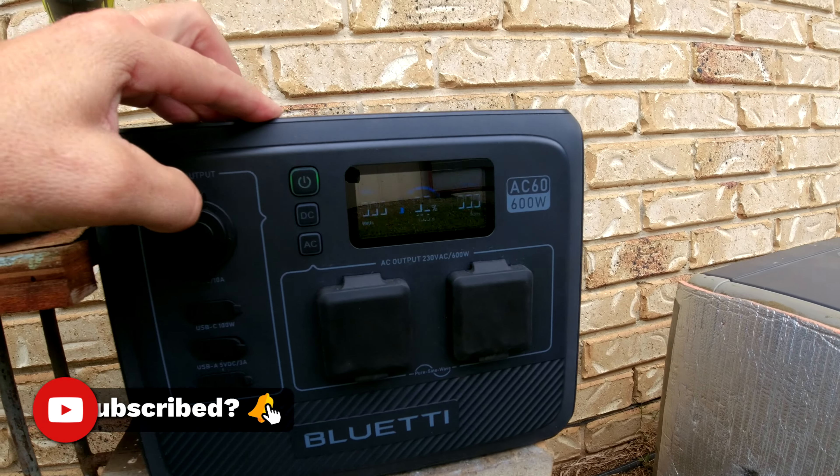Hopefully you can see that there - it's got 82% on it, because I didn't charge it up from the last time I was using it. Apparently those lithium batteries don't like to be stored at full capacity.